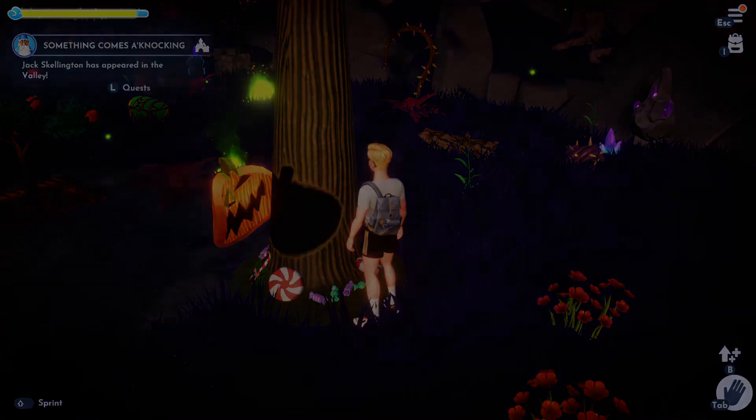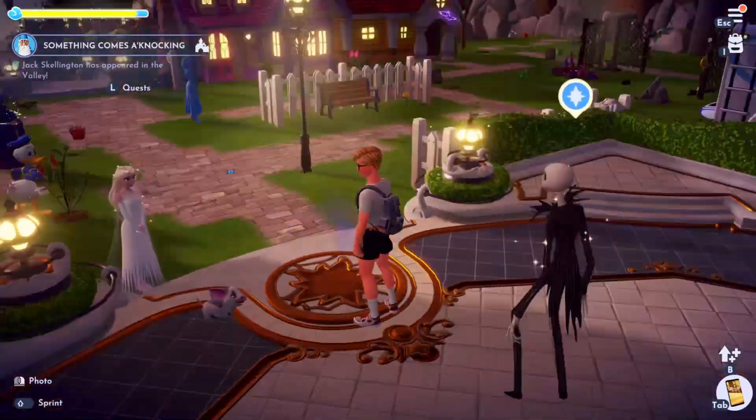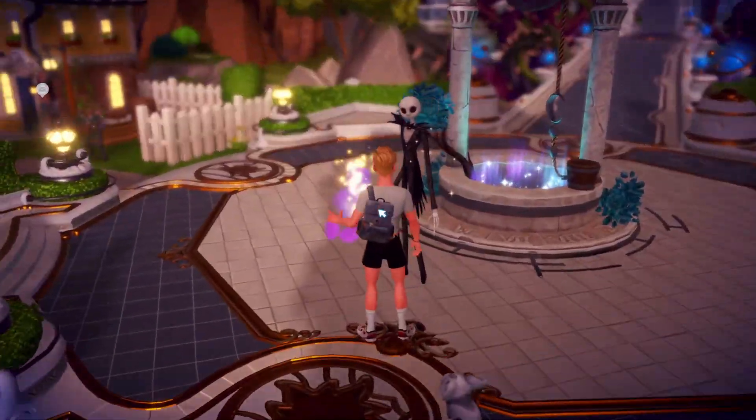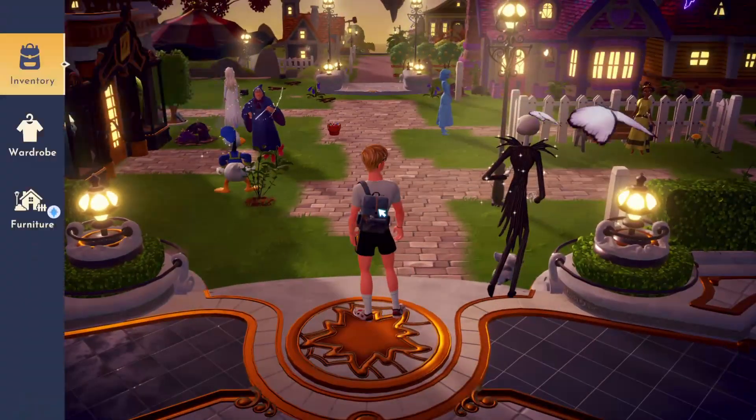We actually get Jack Skellington — that is how you unlock Jack Skellington in Disney Dreamlight Valley. Then we're going to talk to him and place his house in the valley.